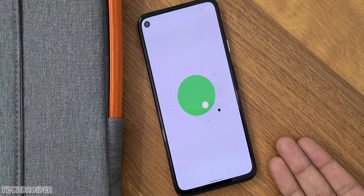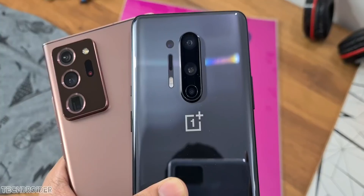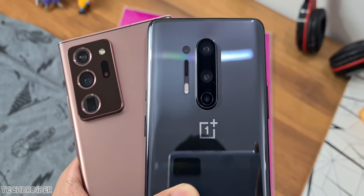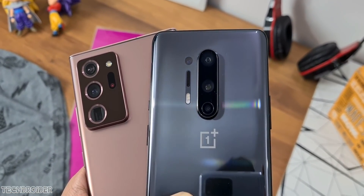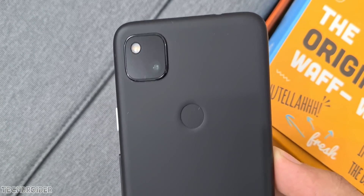So the Pixel 6 and Pixel 6 XL are likely coming with Google's own CPU. Never been so excited about upcoming flagships — Samsung has the powerful Exynos 2100, OnePlus is working on the Mariana project, and now Google. Drop your thoughts in the comments and I'll see you guys in the next one. Peace out.